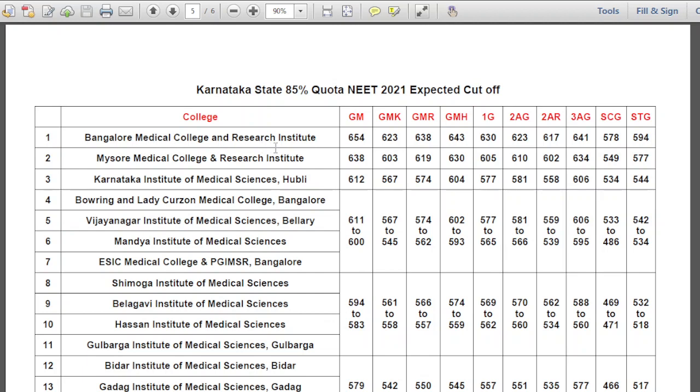Expected cutoff for Bangalore Medical College and Research Institute: General Merit 654, GMK 623, GMR 638, GMH 643, 1G 630, 2AG 623, 2AR 617, 3AG 641, SCG 578, STG 594.